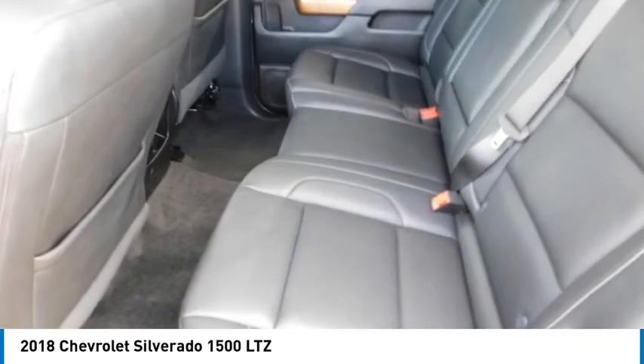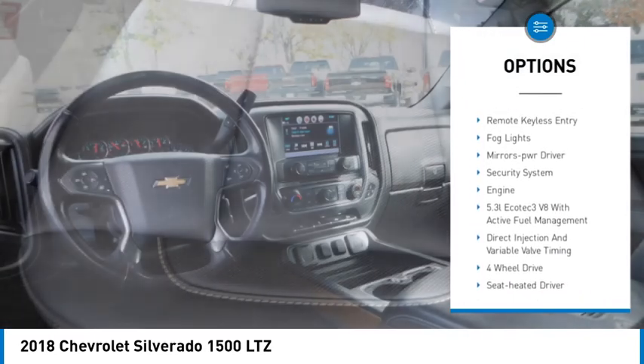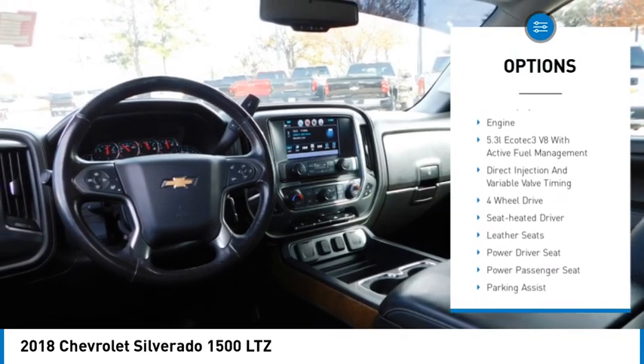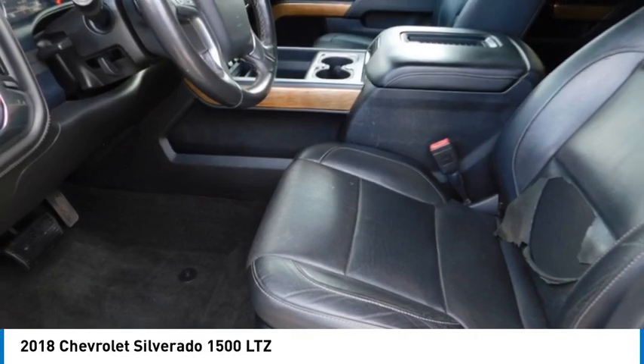Here are some of this vehicle's great options: sliding rear window, towing package, running boards, heated side mirrors, traction control, daytime running lights, remote keyless entry, fog lights, mirror memory, and security system.